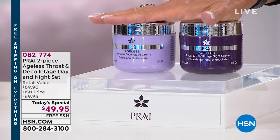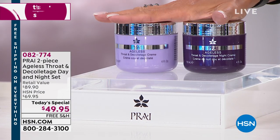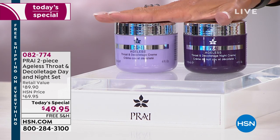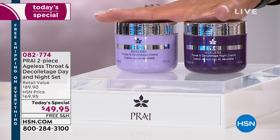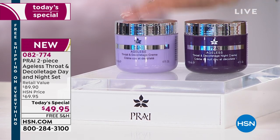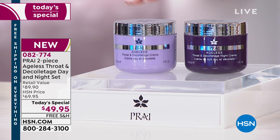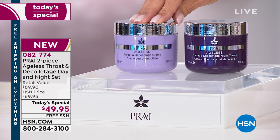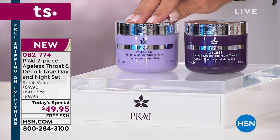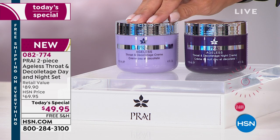Now let me tell you what's happening. We have put together a brand new configuration from Prai that is unbeatable — we'll never do it again this year. This is the last throat and décolleté today's special of the year. It's also on auto ship. So you start out with a classic — this is the iconic number one best-selling throat and neck cream we offer here at HSN. It has so many powerful ingredients that work and are amazing. How do you make perfection even better?